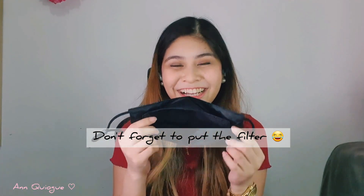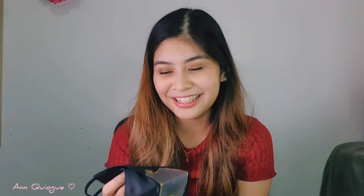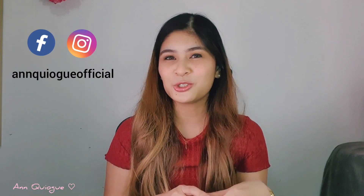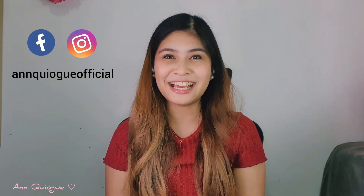I forgot to put the filter in — I was so excited to find out my house. But yes, it also comes with the filter. You can check them out on Facebook or their website. Don't forget to like my Facebook page and subscribe to my channel. Thank you so much, guys, and see you next time!